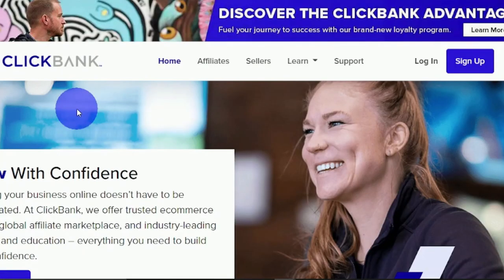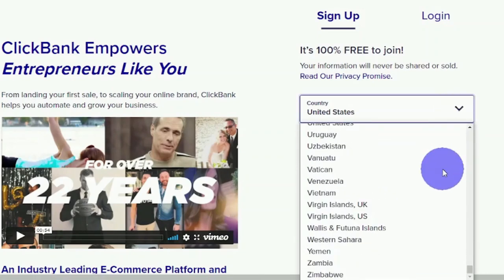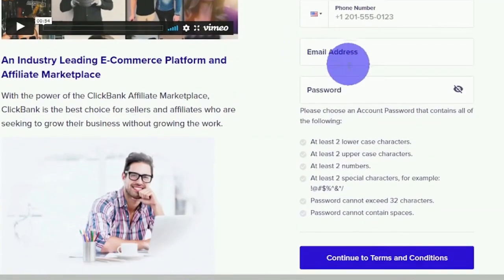Before we get to that ebook, you'll need to go to clickbank.com, which will actually pay you. It's essentially an affiliate marketplace where you can find offers for almost everything — similar to digistore24.com. What you need to do is register for a free account by clicking the sign-up button. You'll be redirected to the sign-up page, where you select your country. If your country is not available, you can use digistore24.com instead. Then enter your first name, last name, phone number, email address, and set a password.